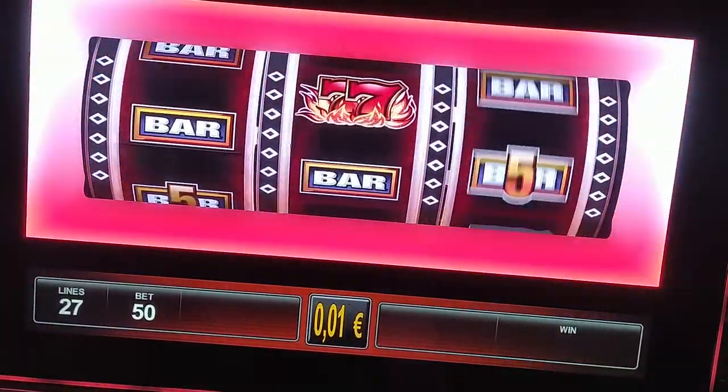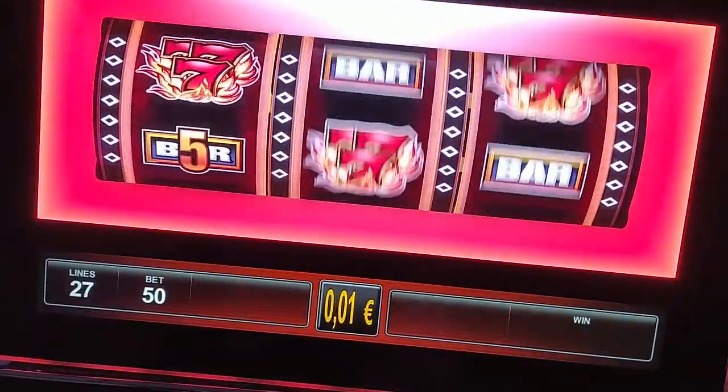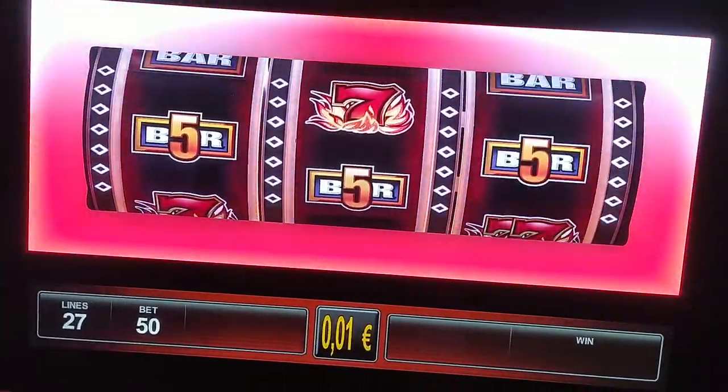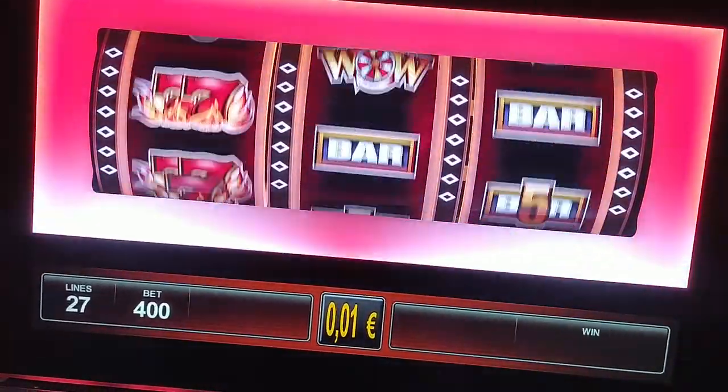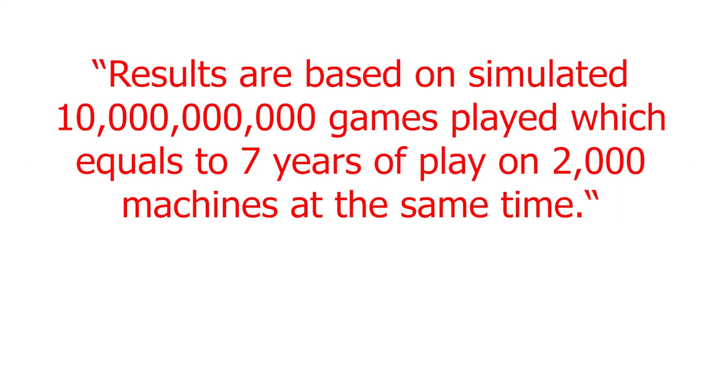This PAR sheet is more than 20 years old. Today slot games have a few hundred positions per reel — let's say 350 is a reasonable number, and there are ones with 700, and that's only from the ones I've seen personally. 350 to the fifth power — on a 5-reel game — is an enormous number. Manufacturers today in PAR sheets can only show the highest observed payout. One modern PAR sheet states: 'Results are based on simulated 10 billion games played, which equals 7 years of play on 2,000 machines at the same time.' Go figure.